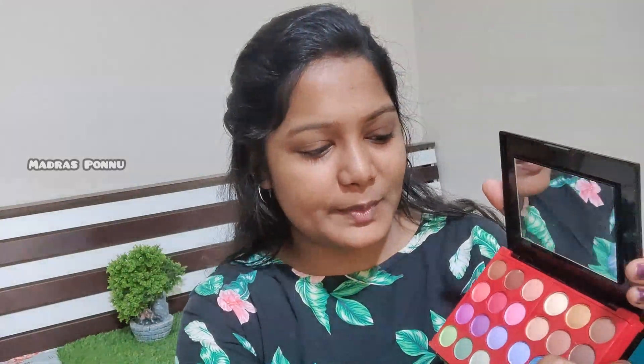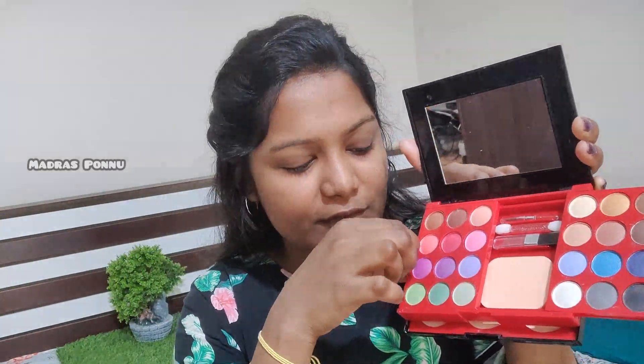I'll start the makeup. I'm going to use the moisturizer — it's not part of the kit, but you can put it in your kit. If you have a fan or a Pond's or a Lakme, you can apply any cream. Apply it on your face — apply your cream first, then apply it on your face. You can use concealer, foundation, etc.